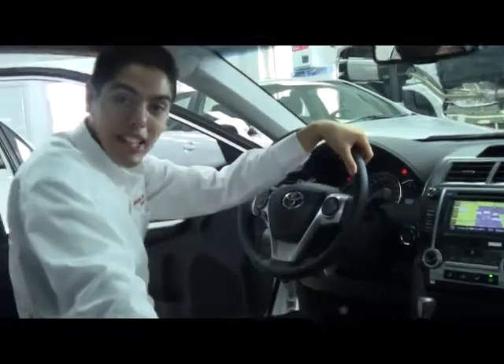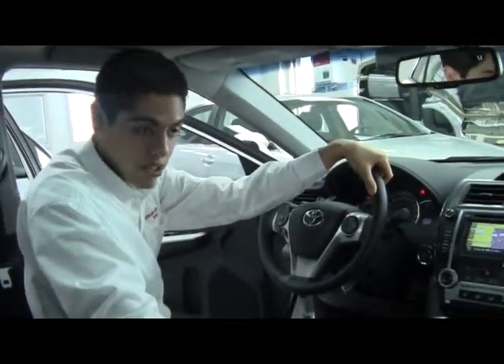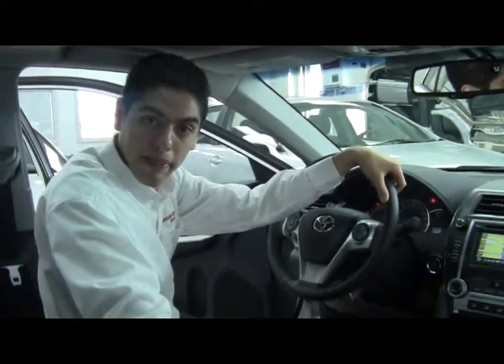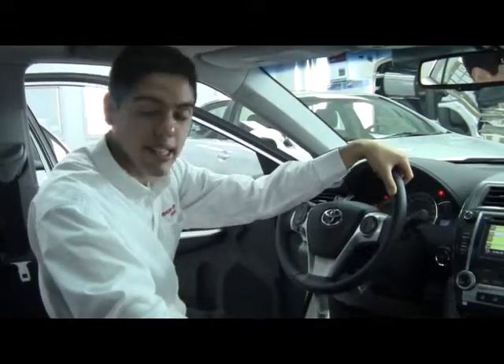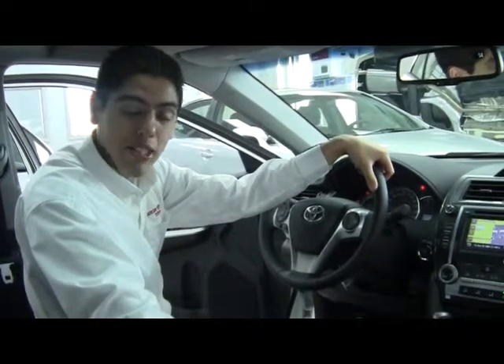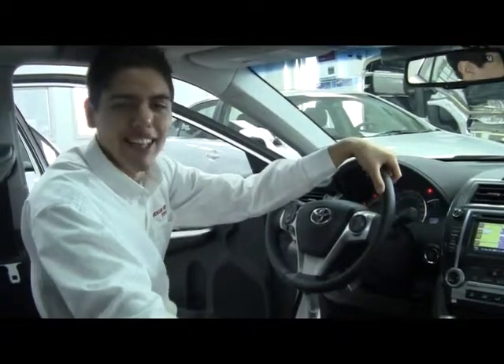So that was the 2012 Toyota Camry SE 4-cylinder. My name is Andres. To book an appointment for a test drive, you can call me at 403-652-1365, visit us at HighRiverToyota.ca, follow us on Twitter at HighRiverToyota, or like us on Facebook. Thank you.